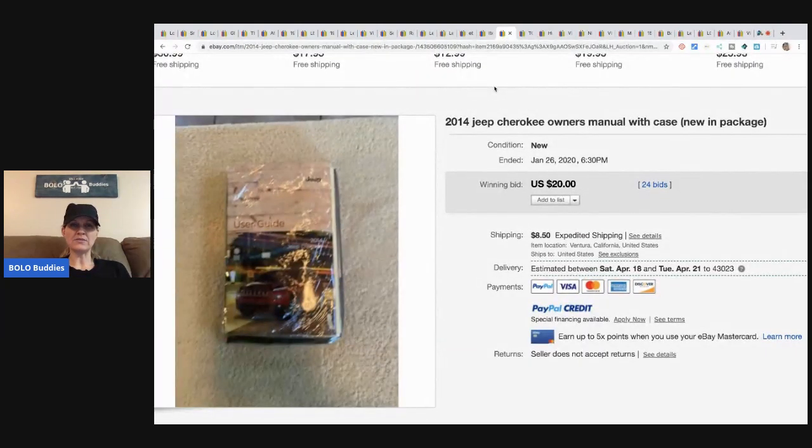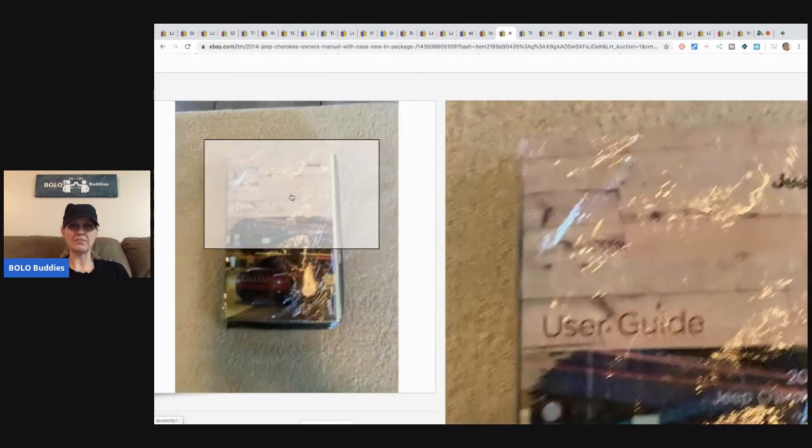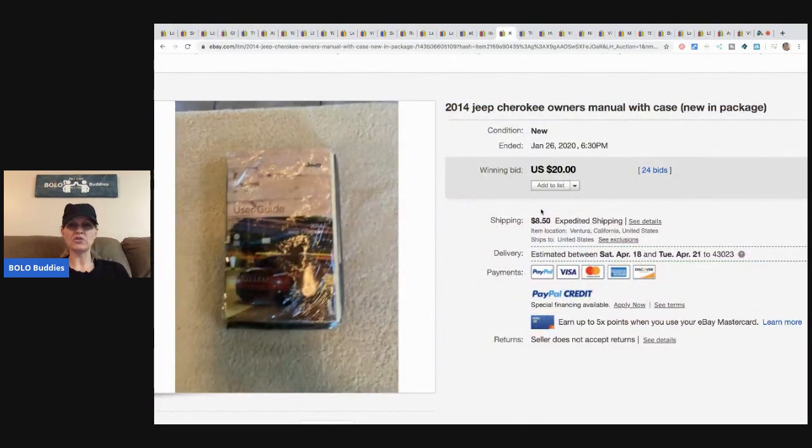This is a 2014 Jeep Grand Cherokee owner's manual, still new with the plastic on it. It sold for $20 plus shipping. It really depends on what the manual is for — this is a newer vehicle, but $20 plus shipping is solid. You can usually pick these up for a buck or two at garage sales, estate sales, or some people check glove boxes at car junkyards. 24 bids, buyer paid shipping.